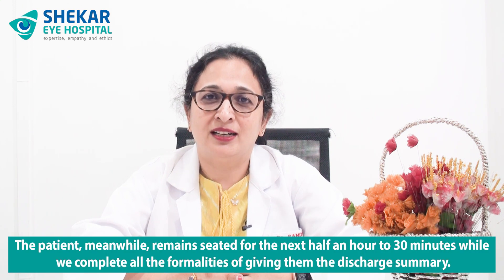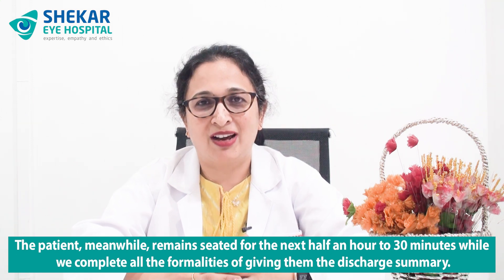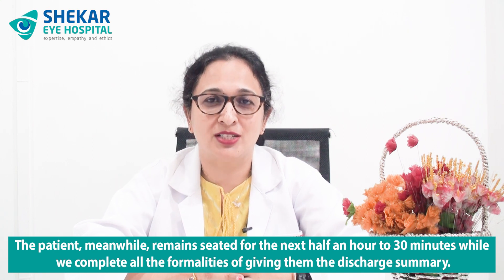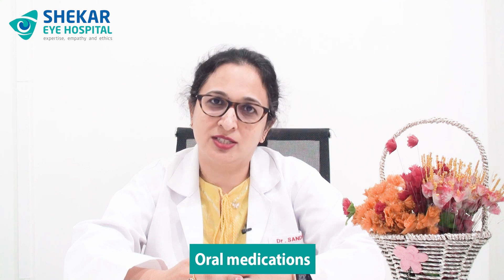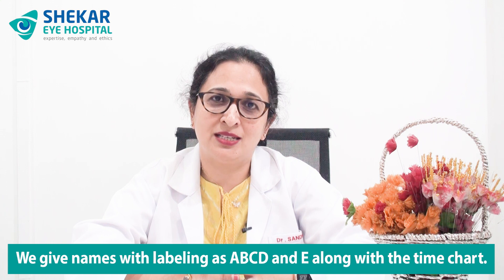The patient remains seated for the next half an hour while we complete all the formalities of giving them the discharge summary. Every hospital gives a discharge summary along with postoperative medications or prescriptions. At our hospital we've made it very patient friendly — you get a chart which names the drops as well as the oral medications, labeled as A, B, C, D and E, along with a time chart. It's very essential that the patient uses all these as per instructions.